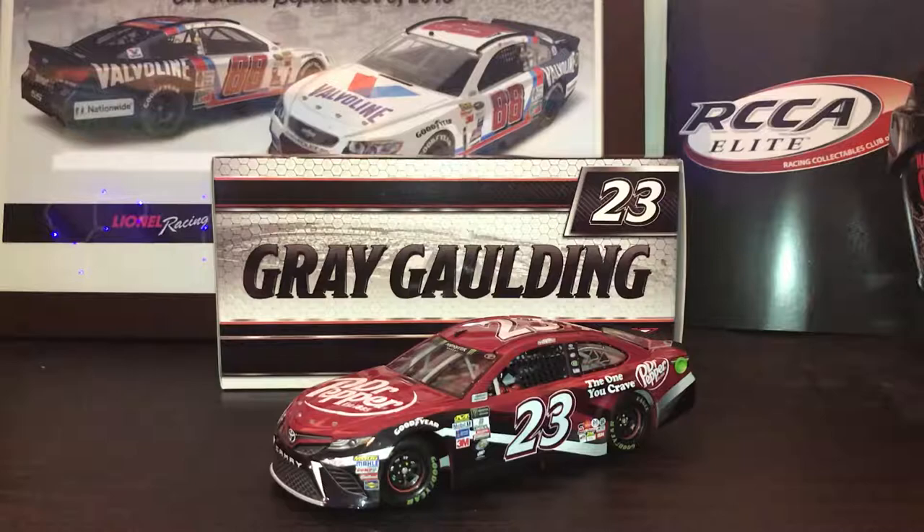Hello guys and welcome to another NASCAR diecast review. Today's review is going to be on the 2017 Gray Golding Dr. Pepper car, so let's get it out of the box.